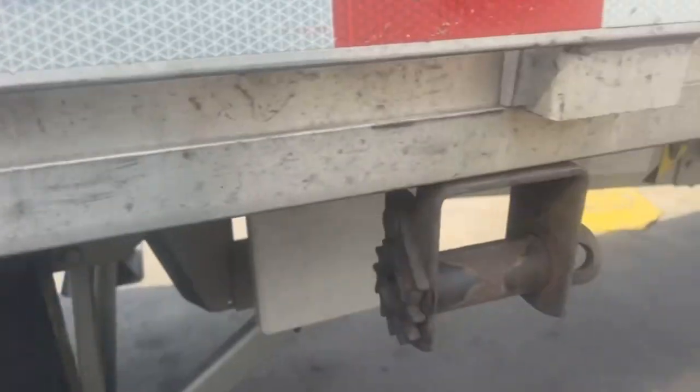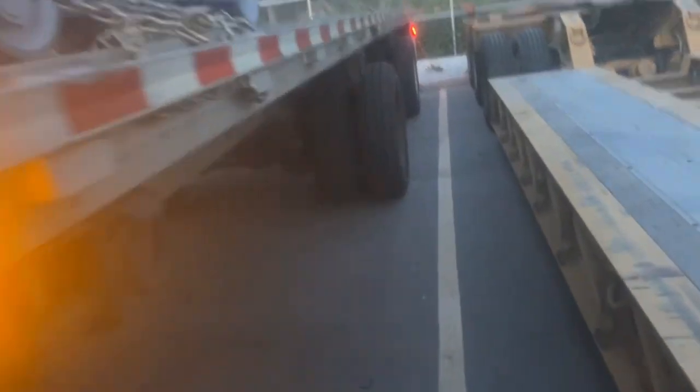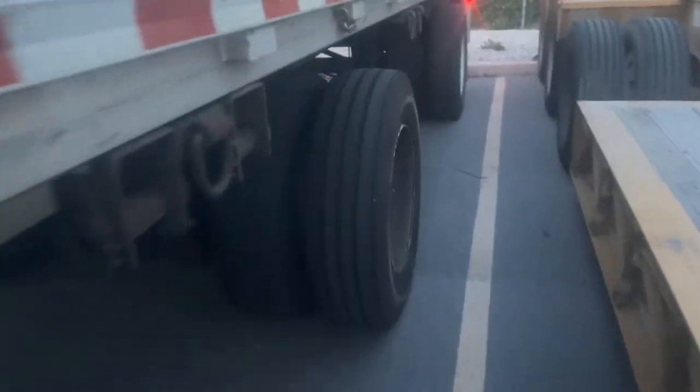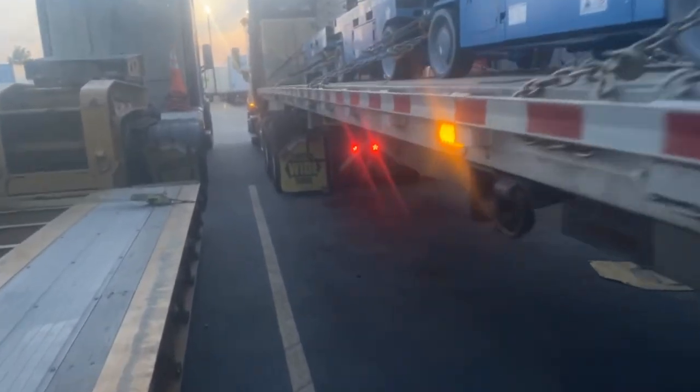Looks like I got a new-ish handle that works, and a lovely new tire — same rim but new tire. So we're all good to go for tomorrow. Time to get some sleep, I'll see y'all in the morning.